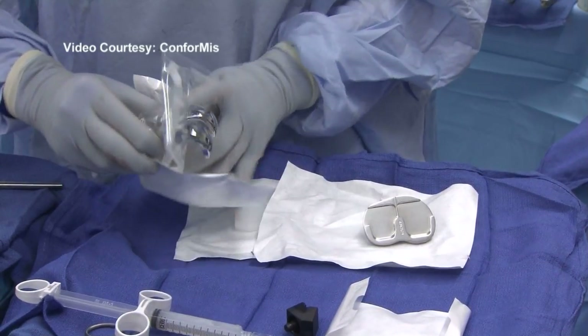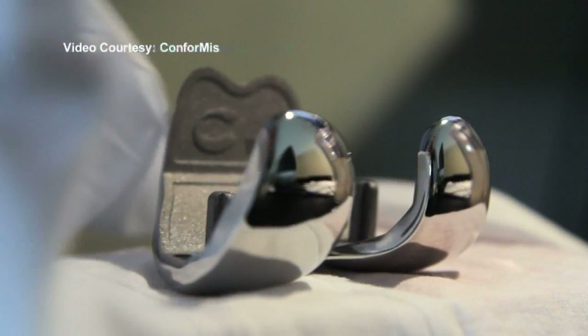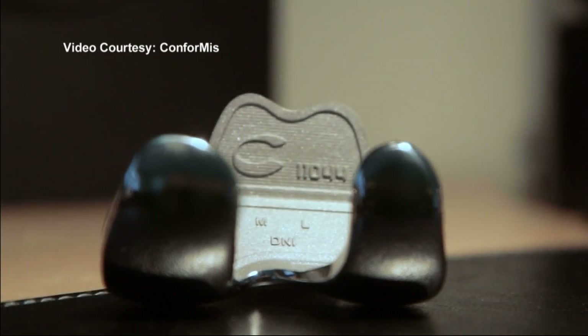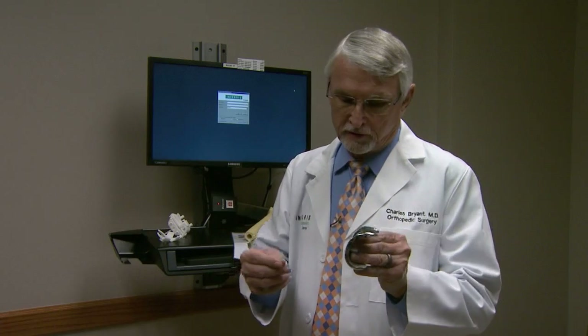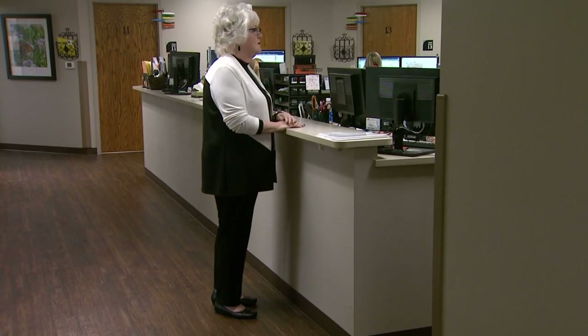Bryant says the advantage of the printed knee replacement is that it's specifically designed to fit the patient. 'By reproducing the shape that that patient had before all their arthritis developed, it gives them more of a natural feel.' Many patients report less pain with the new procedure and a faster recovery time. Beverly underwent surgery for her right knee last summer. 'I had it 6 months ago and I went back to work in just under 3 weeks, and no assistance after about 10 days. I put the walker away and walked on my own.'